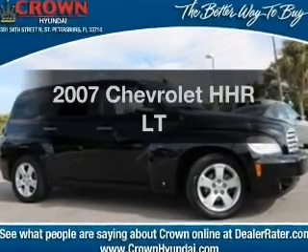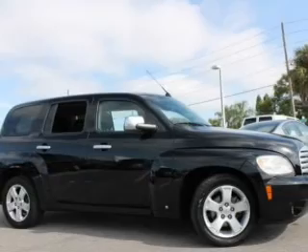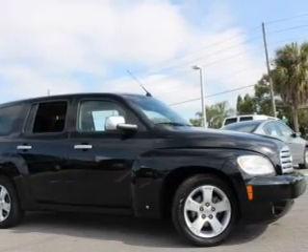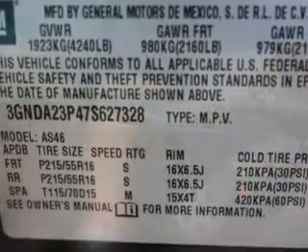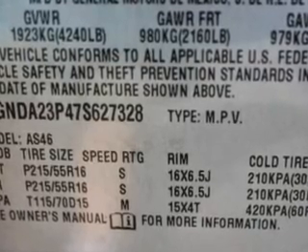Check out this 2007 Chevrolet HHR. If you're looking for a first-rate auto, this one could be yours today. With an efficient four-cylinder engine, the powertrain includes front wheel drive that responds smoothly to its automatic transmission.